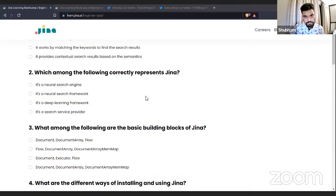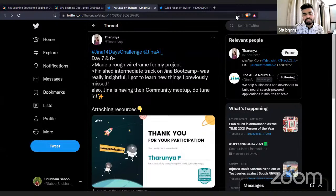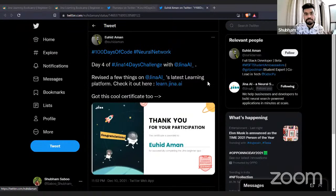We launched the learning portal a few days back and got an overwhelming response from the community. People are already using it, sharing their learning journey with the community. If you want to build cool applications with Jina and don't know where to start, don't wait — get started with the Learning Bootcamp. Just visit learn.jina.ai and get started.